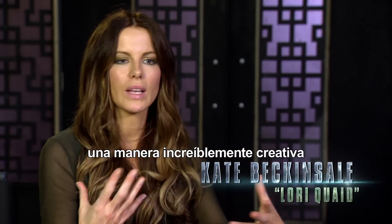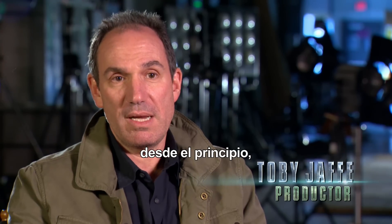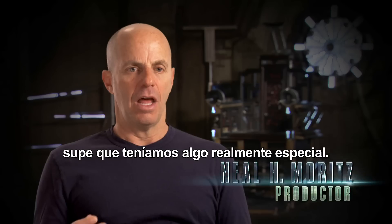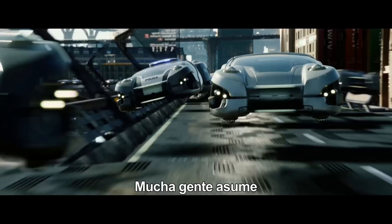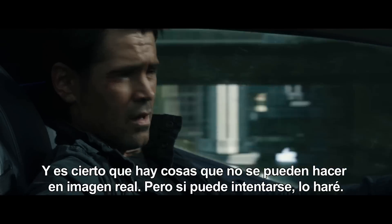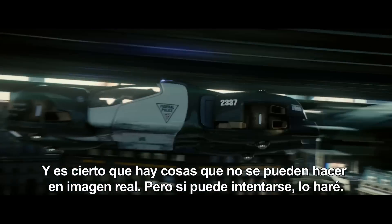Lens has got this incredibly inventive way of keeping everything practical. It was part of our agenda from the beginning to build real versions of our futuristic cars. I saw these hover cars and I was like, we're going to have something really special there. A lot of people just assume that you're going to go the CG route because you can. And there's certain things you simply cannot do practically. But if you can try, then I will.